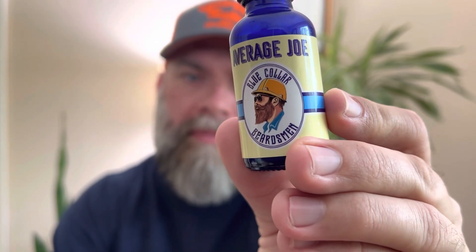If you're not familiar with Blue Collar Beardsmen, you can learn more about them at bluecollarbeardsmen.com. I will link that in the description below. They are headquartered out of central Missouri and they are founded by a young gentleman named Dalton.